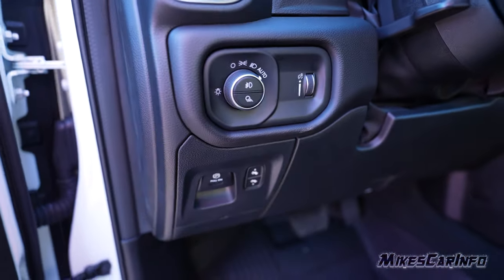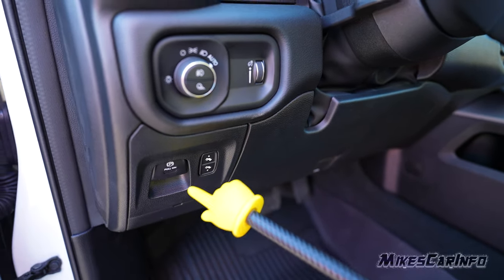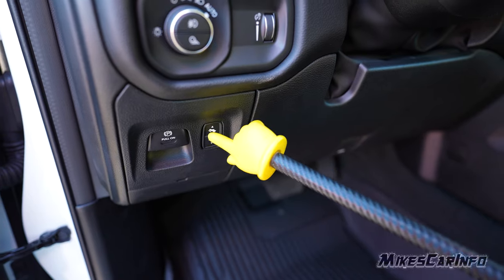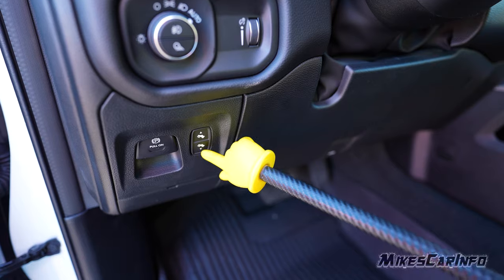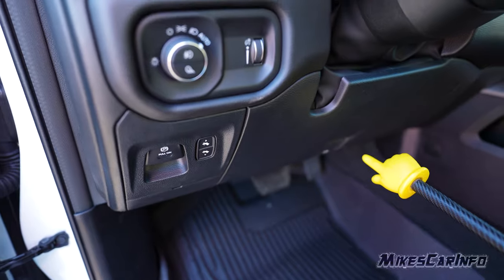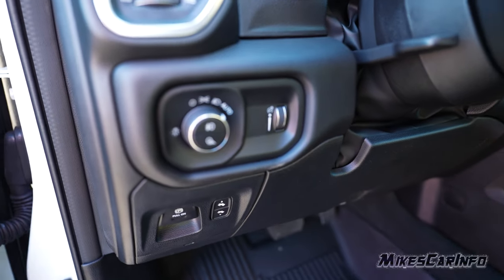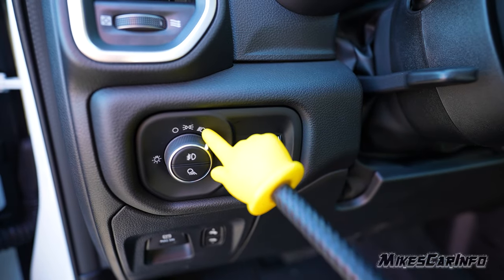To the left of the steering column is the electronic parking brake. In previous generations they had the parking brake as a foot brake down here, but now it's electronic. You also have the ability to raise and lower the pedals — the accelerator and brake pedal can be adjusted so that when you get the seat positioned, if the pedals just don't feel right, you can adjust those as well.